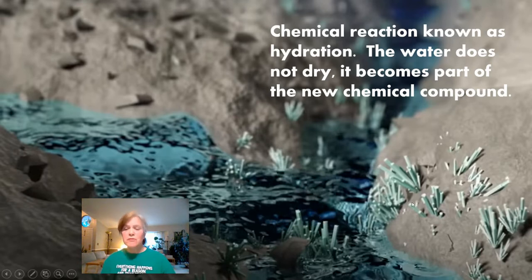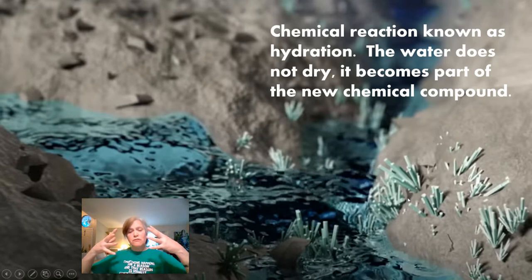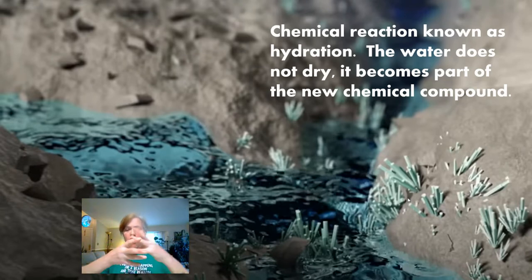The concrete becomes a hydrate and crystals start to form all around the aggregates. They form in a completely random, intertwined pattern, which makes it really strong because there's no weak point and no pattern to it. These crystals form into the hydrate and the water doesn't dry up — it becomes part of the compound itself.